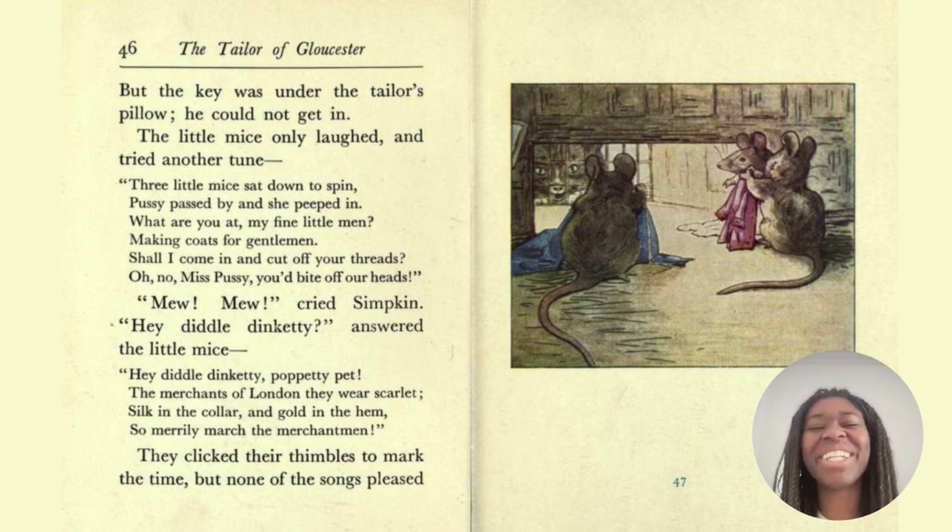But the key was under the tailor's pillow — he could not get in. The little mice only laughed and tried another tune: 'Three little mice sat down to spin. Pussy passed by, and she peeped in. Where are you at, my fine little men, making coats for gentlemen? Shall I come in and cut off your threads?' 'Oh no, Miss Pussy, you'd bite off our heads!' 'Mew, mew, mew,' cried Simpkin.